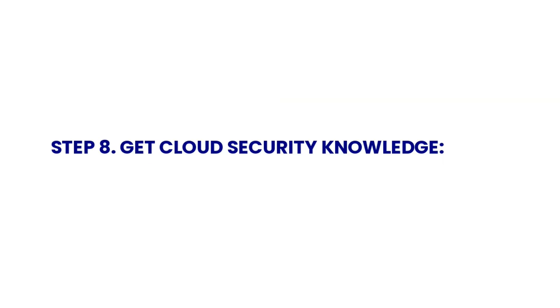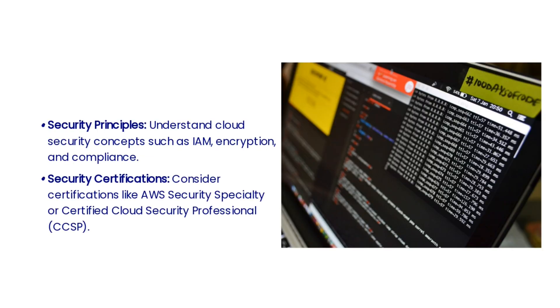In the eighth step, it's important to gain practical experience through real-world projects, internships, or contributing to open-source projects. As cloud engineers, you need to understand security principles such as IAM, encryption, and compliance. Consider pursuing certifications like AWS Security Specialty or Certified Cloud Security Professional to enhance your expertise in cloud security.